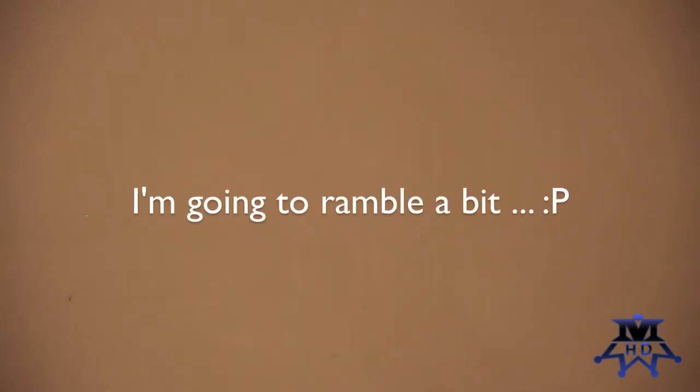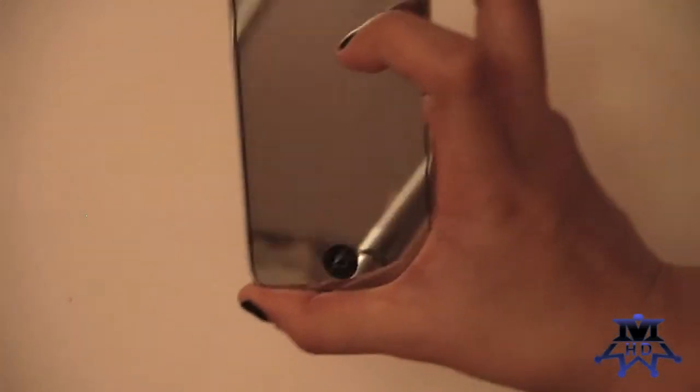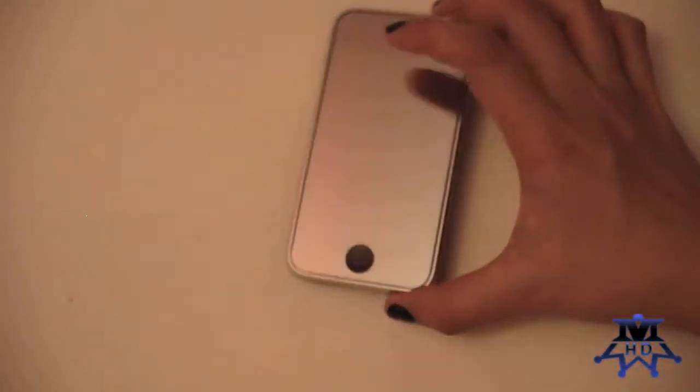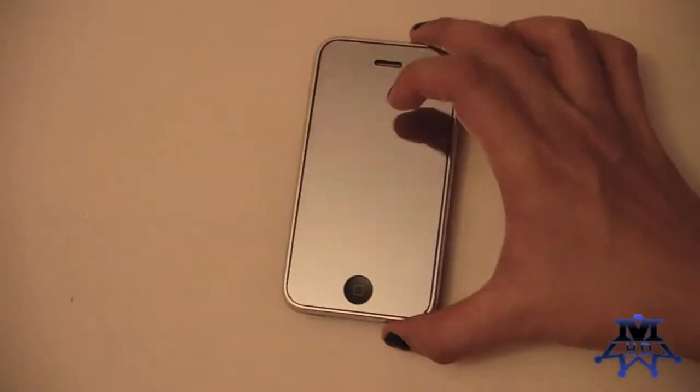Hi everyone, it's Shea from imasterful.com. I've been getting many questions on what screen protector I use. Here is my phone, my iPhone, and here's my screen protector. Majority of you guys know that this is of course a mirror screen protector.